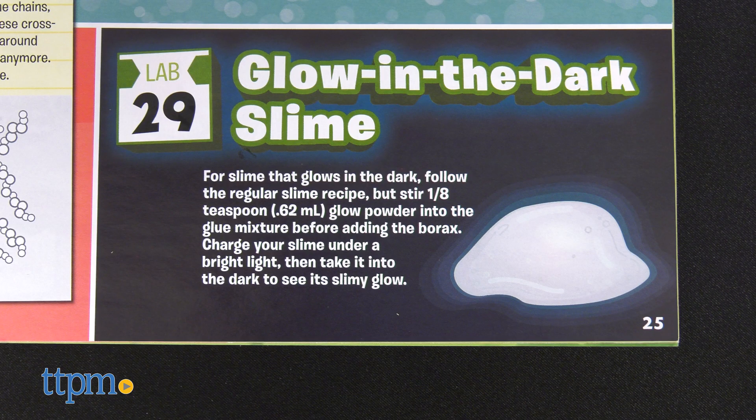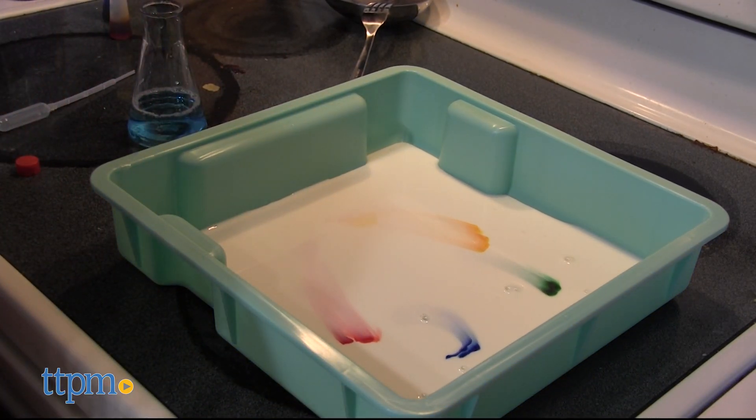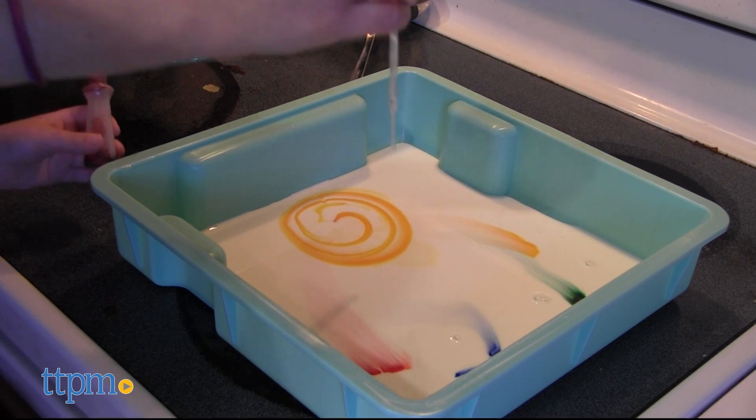This is a fun STEM toy for ages 8 and up that turns your kitchen into a science lab, with authentic tools and lots of experiments to choose from. Do you guys like doing science experiments? Tell me in the comments what experiments you've done before.